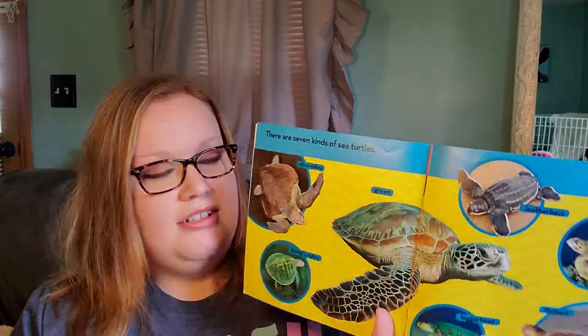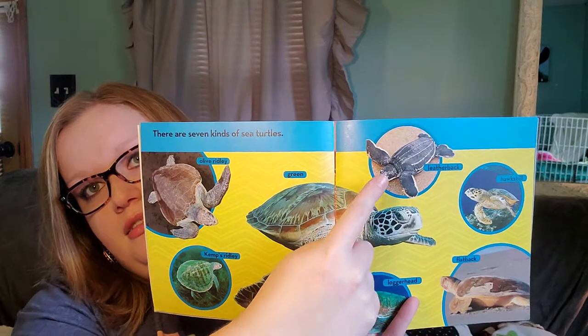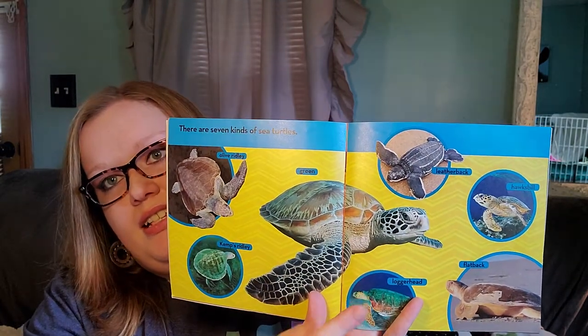There are seven kinds of sea turtles. One, two, three, four, five, six, seven.